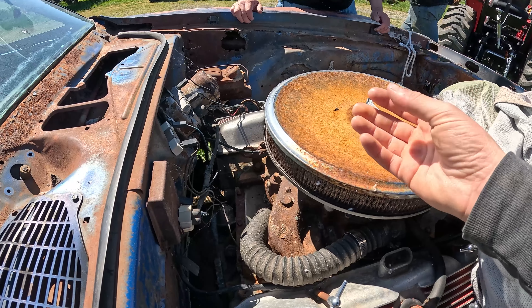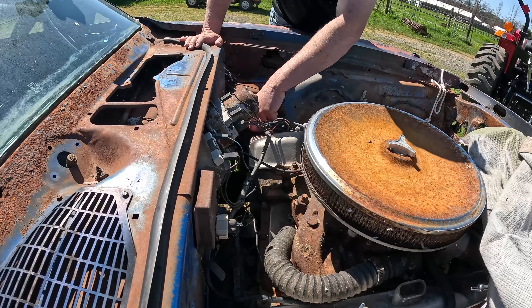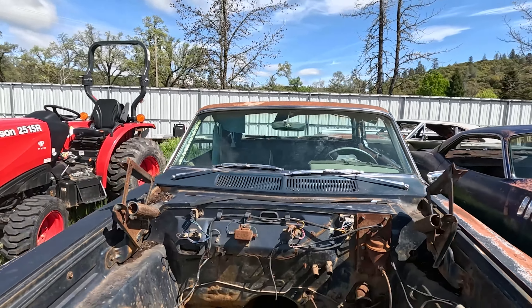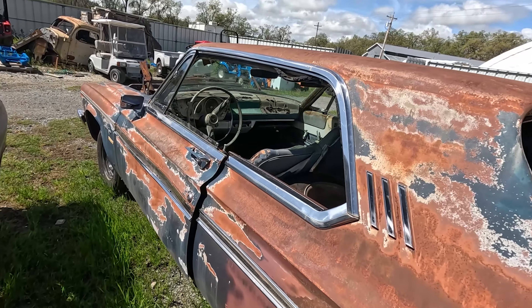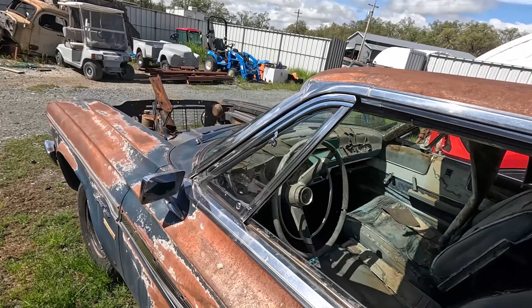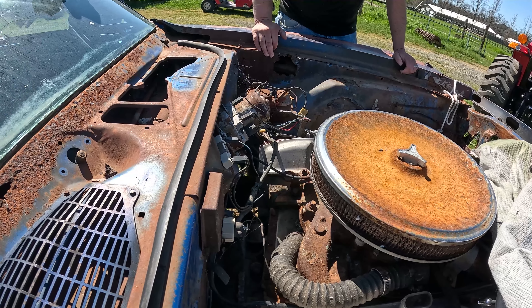We're taking this 413 out of this car — we've got it for a separate project. We're going to get that one started for a 1963 Plymouth Fury Super Commando that you can see pictured here. This is one you've seen on previous videos that we got out of Chico, California.